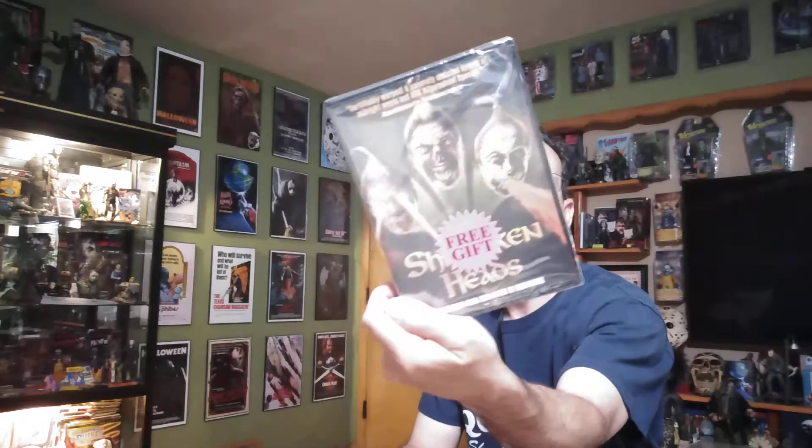I had a Full Moon credit — Full Moon dollars — so actually I didn't pay anything for this. I got all three of these for free, which is very awesome. Unfortunately I'm out of the Full Moon money now so I have to start buying stuff. And we got a free gift — shrunken heads. I believe I already have this one but that's cool, I'll definitely give it to somebody who doesn't.